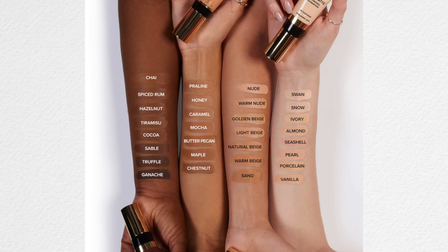Hi everyone and welcome to today's video. We are going to be testing out and reviewing the newest foundation from Too Faced. This is their Born This Way Soft Matte Oil Control Foundation. It retails for $46 US dollars and you can find it in 30 different shades.